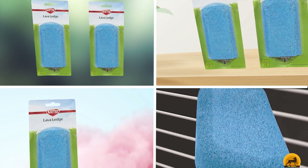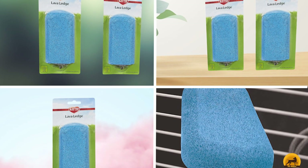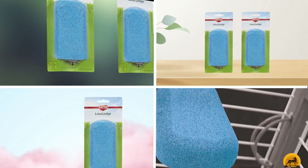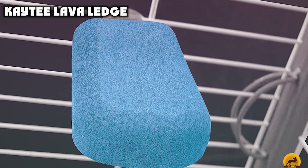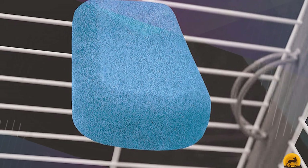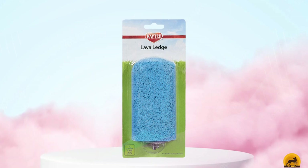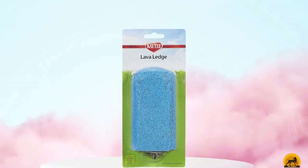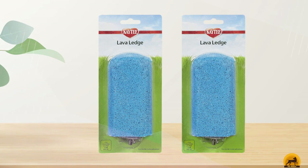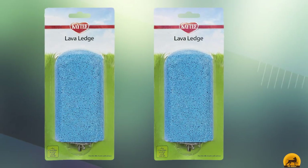Moving on to number seven, we have the Katie Lava Ledge. If your rabbit likes climbing, they'll probably be a fan. The pumice is safe for chewing and coated with pet-safe food coloring, so it's totally safe for your pet. The hard texture cleans your rabbit's teeth and helps file sharp nails down. This pumice rock toy attaches to the side of your rabbit's cage, giving your rabbit a climbing surface and encouraging jumping exercise. Larger rabbits may not fit on the pumice to climb, but they'll certainly love to chew on it or pop their front paws up to balance and look around.